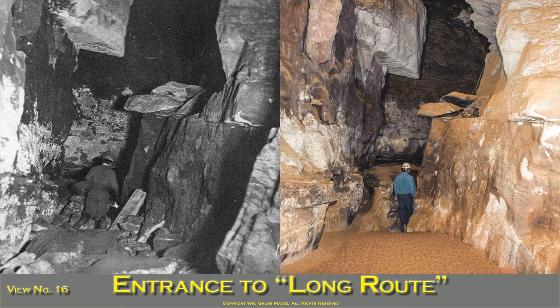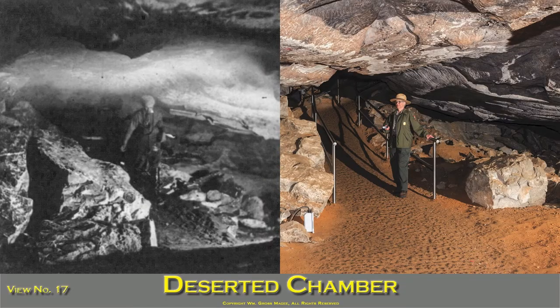Entrance to Long Route is on the left of Giant's Coffin, and so narrow and low that visitors have to stoop almost to the ground in passing through it. On the right may be seen the end of Giant's Coffin. By some, it is supposed that the water receded from the main cave through this passage. Deserted Chamber is a dreary-looking room about 100 feet in length. The guide in the picture is entering the chamber from the narrow passage beneath the Giant's Coffin. In Wooden Bowl Chamber, adjoining this apartment, a curious-looking Indian bowl was found. The Indians used long reeds filled with deer's fat as torches to guide them through the cave.